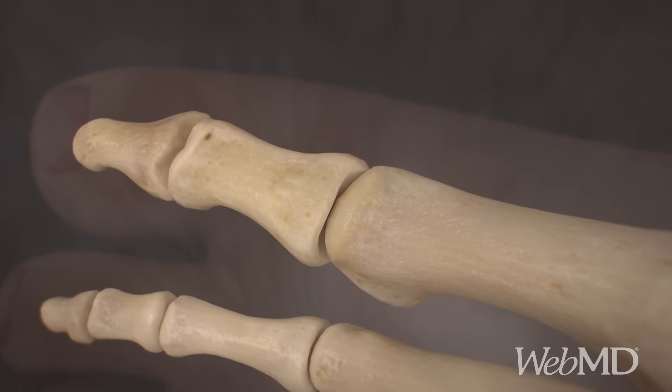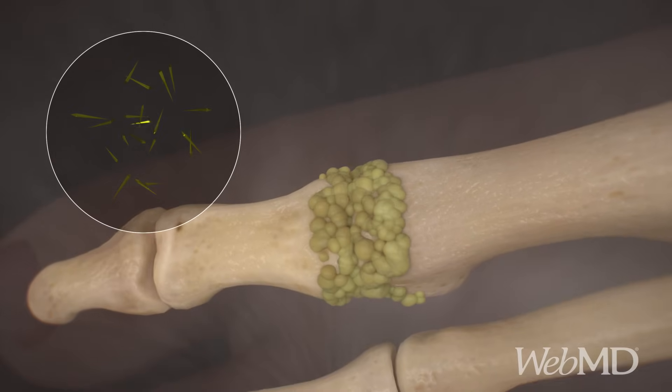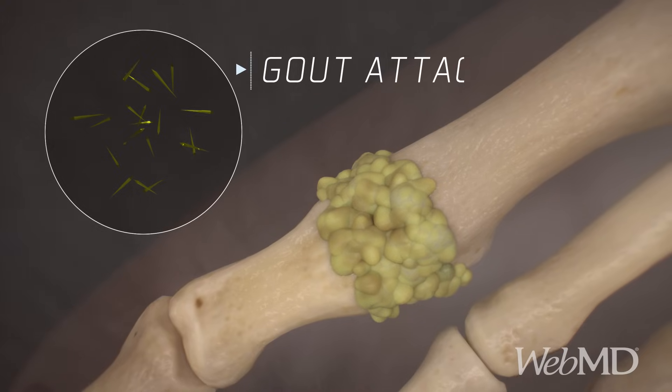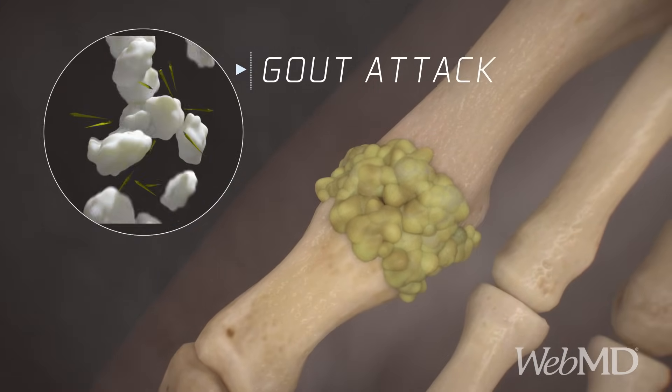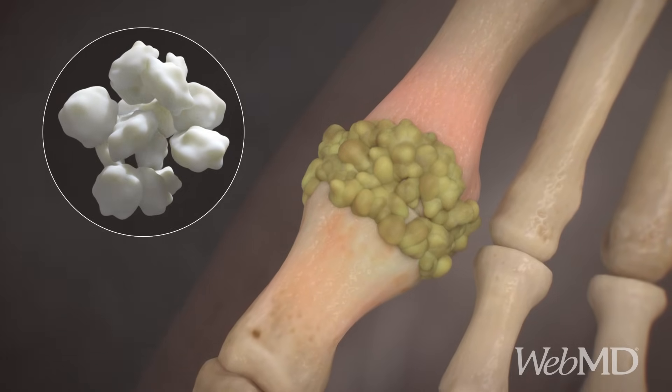Over time, this extra acid can form into tiny, sharp crystals, which collect around your joints. A gout attack strikes when your body's immune system is triggered, often at night. White blood cells engulf the crystals, causing inflammation, pain and redness.